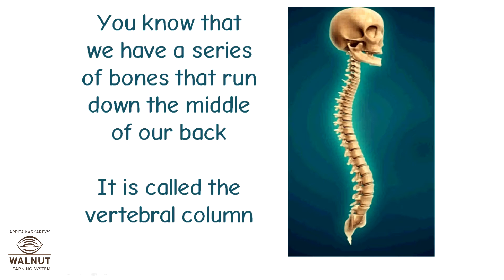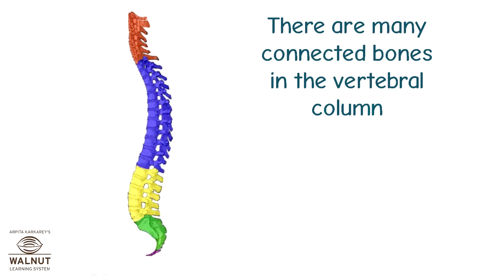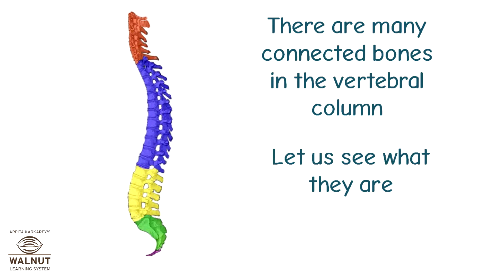Think of how many bones there must be in our body. You know that we have a series of bones that run down the middle of our back — it is called the vertebral column. The vertebral column starts from the base of the neck and goes all the way up to the hip. There are many connected bones in the vertebral column.